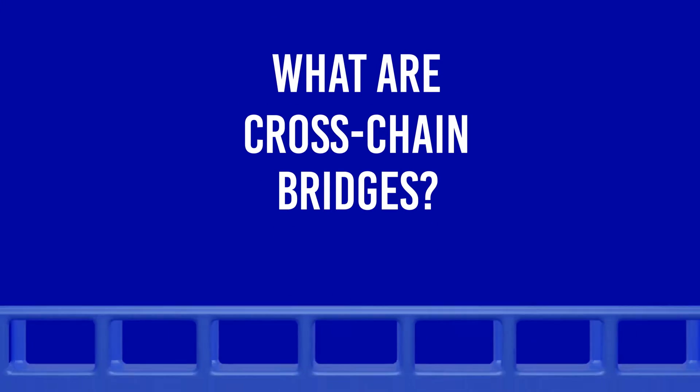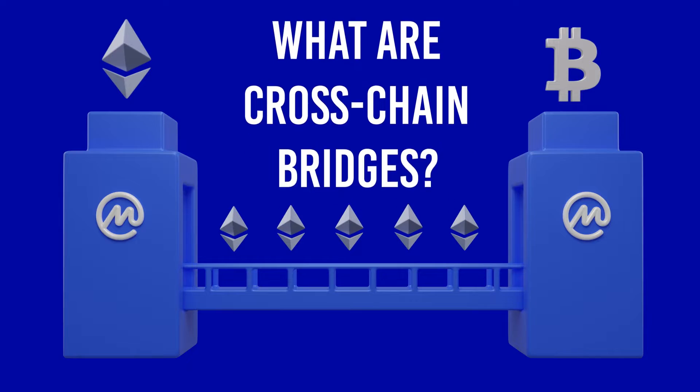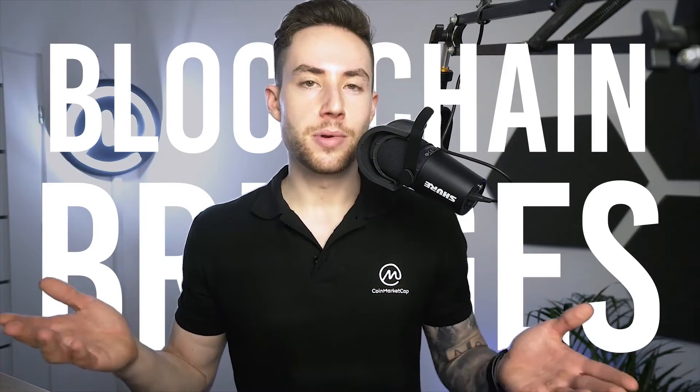What exactly are cross-chain bridges? How do they work and why are blockchain bridges needed in the crypto industry? Let's find out. Another week, another cross-chain bridge hack. Cross-chain bridges seemingly appear to be constant targets of hackers, and with millions of dollars lost in these hacks, one might wonder why the need for blockchain bridges?